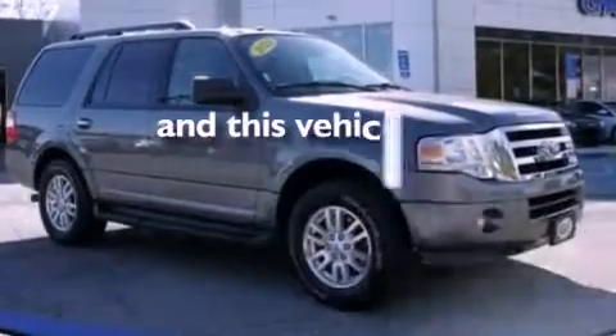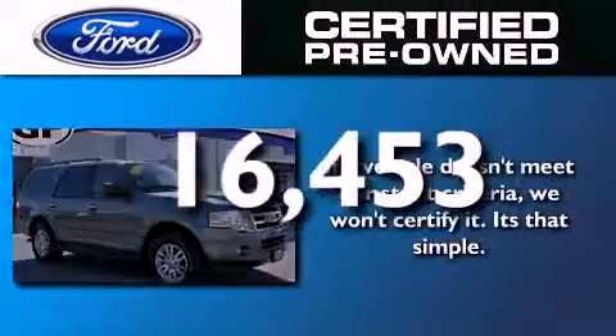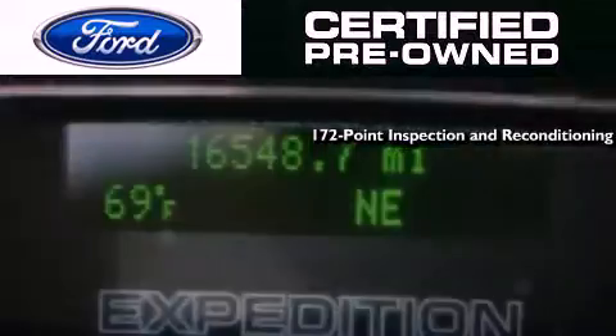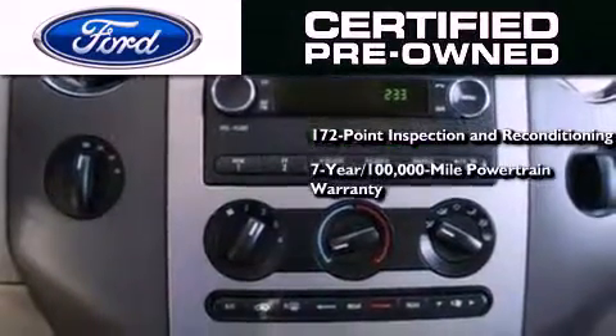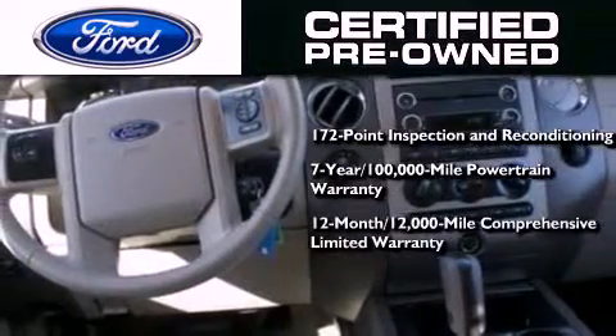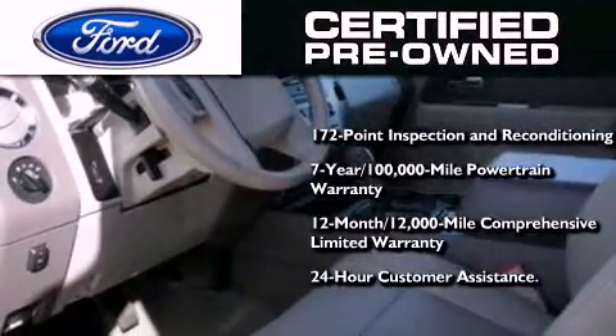And this vehicle has less than 17,000 miles. The Ford pre-owned certification includes a 169 point inspection and reconditioning process, a seven year 100,000 mile powertrain limited warranty, a 12 month 12,000 mile comprehensive limited warranty, plus Ford Motor Company's 24 hour roadside assistance program.